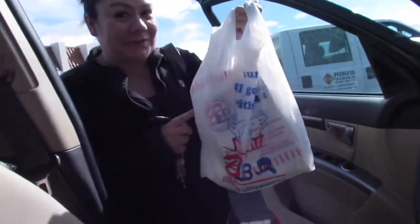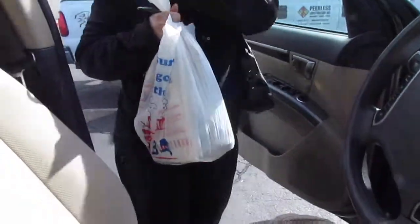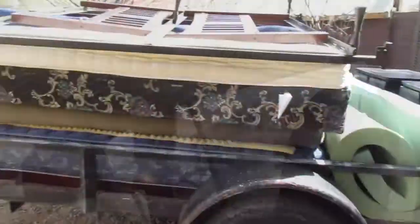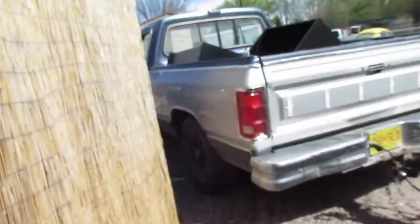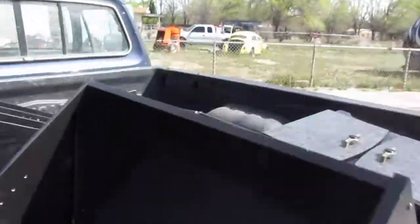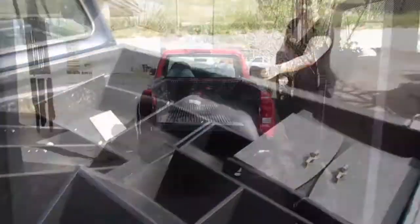We're going to get some burritos for the crew as payment for helping us move. We're here at Blake's Lottaburger. Now we're filling up the truck — let's see how it goes, it's almost full. All of our stuff — we have one thing left in this truck, we need to finish it off and then head out.